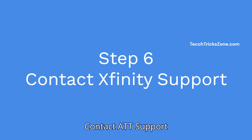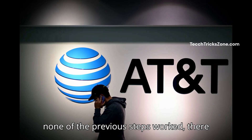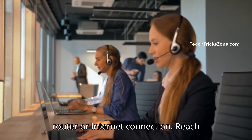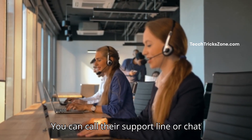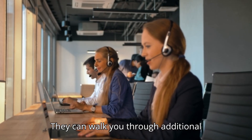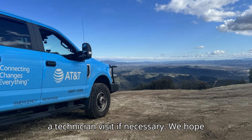Step 6: Contact AT&T support. If none of the previous steps worked, there might be a more serious issue with your router or internet connection. Reach out to AT&T's customer support team for further assistance. You can call their support line or chat with a representative on their website. They can walk you through additional troubleshooting steps or help you arrange a technician visit if necessary.